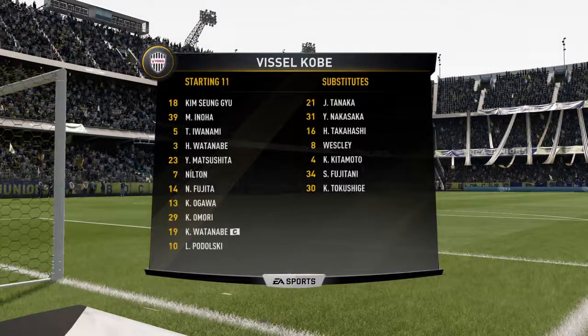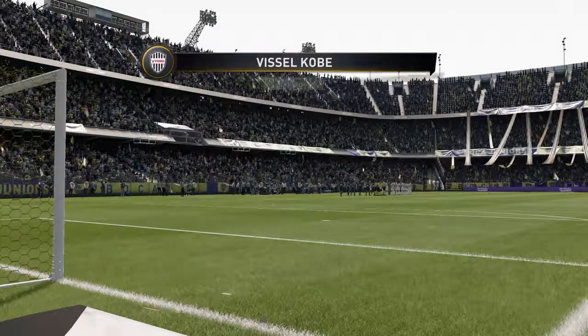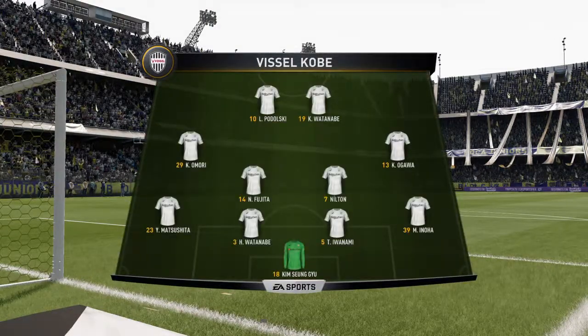And for the away side, this is how they line up for this match. 4-4-2, Alan? Yeah, I think it looks that way, Martin. It's the conventional shape. It's the one that the manager prefers.